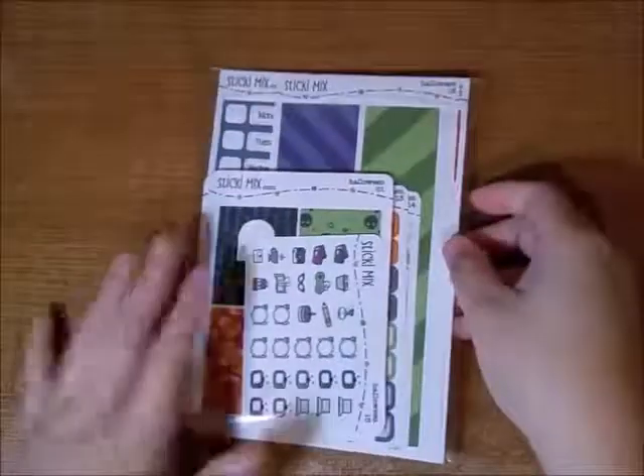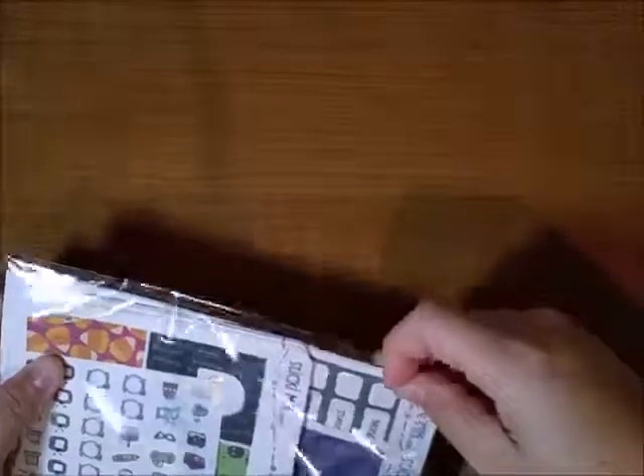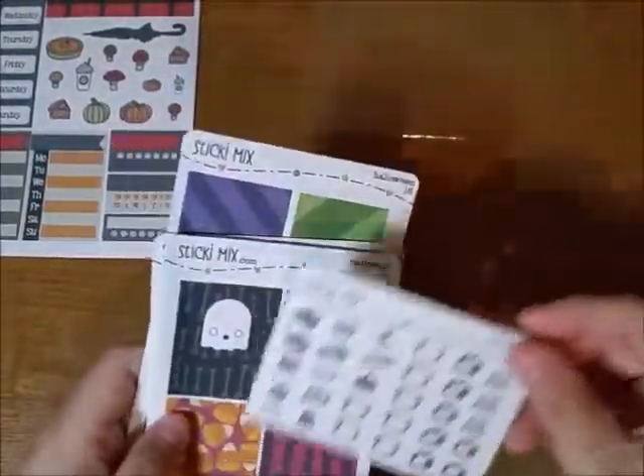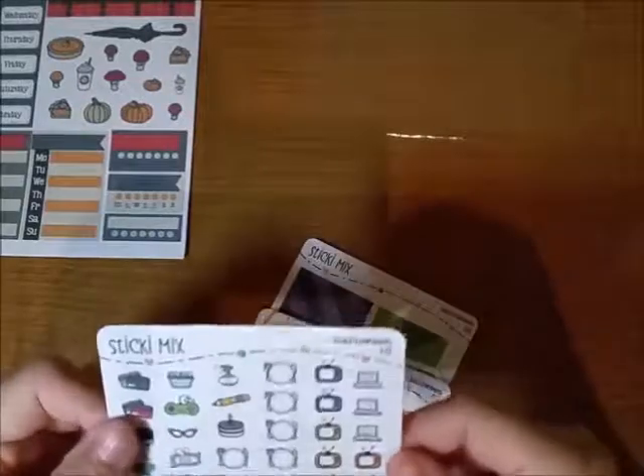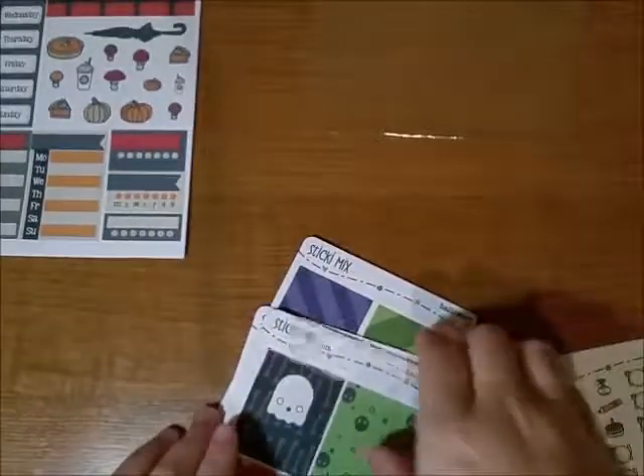I apologize for the lighting — it is night time and I'm using my LED light. The next one I purchased from is from my friend. She has a shop she just opened and it's called Sticky Mix. At the time that I purchased, she only had two kits: this Halloween one and the Autumn Spice one.